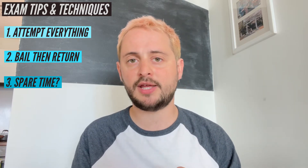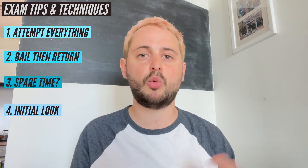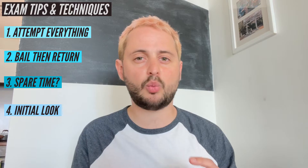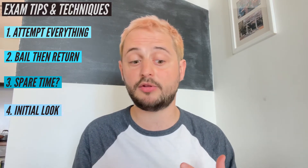The fourth thing I would say is an initial look. Personally I like to flick through the exam at the beginning and see what kind of things I'll be up against. If there's something that looks a bit weird or unfamiliar, it gives my brain some time to process what I might be able to do for that question.